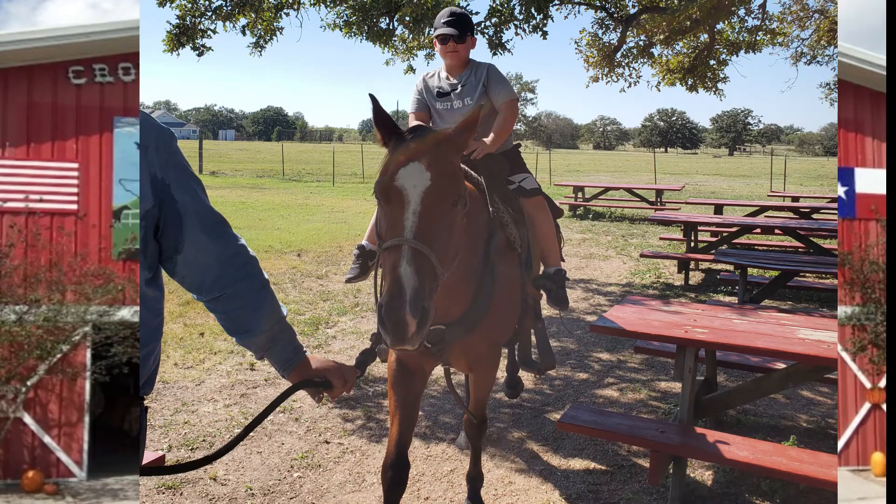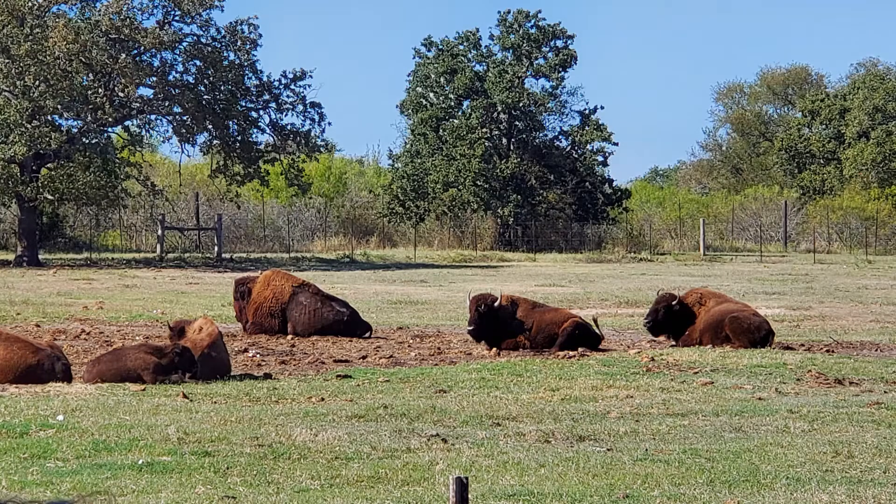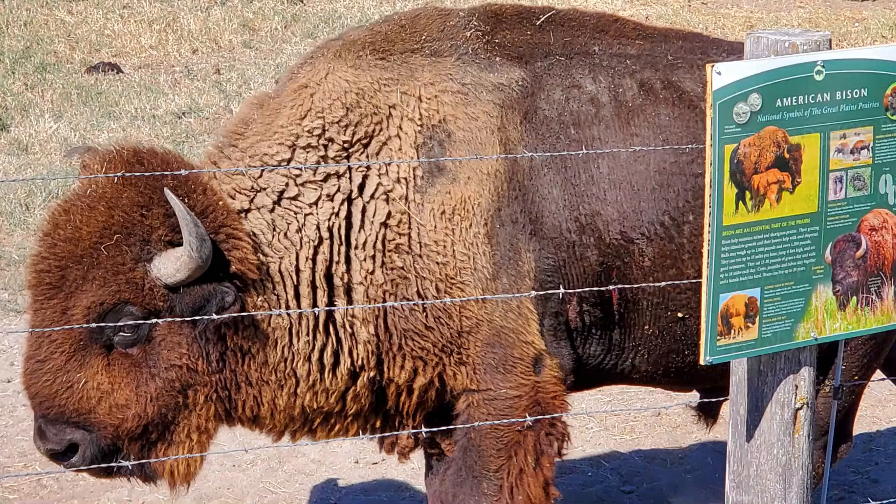That is me when I'm about to get off. That's me and my brother at the hayride. Those are some bison — bison, not bisee. There's another bison.